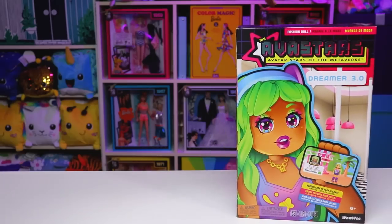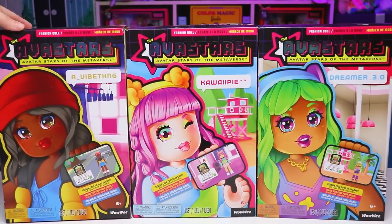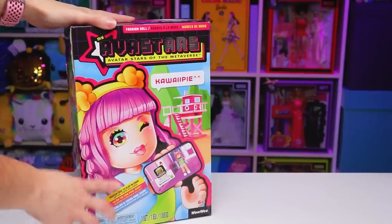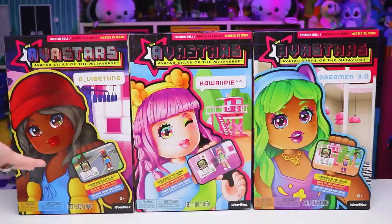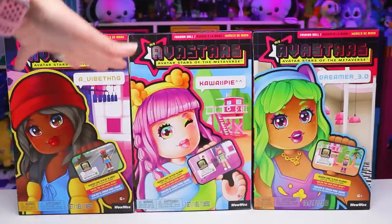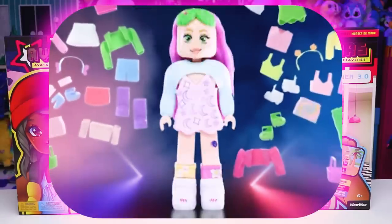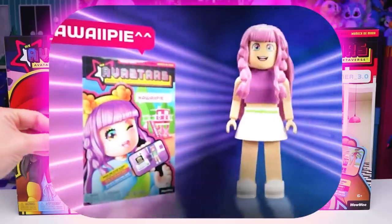I'll explain why I'm excited to try these out in just a sec after we take a look at the boxes, which are pretty much the same for all three dolls. So today I've got A Vibe Thing, Kawaii Pie, and Dreamer 3.0. All three dolls are holding onto a phone with some words beside it, letting us know that there will be codes inside for us to redeem. That way when we dress up our dolls in person, we'll be able to recreate those same characters online, bringing the real world into our Avatar world for a whole new playtime experience.